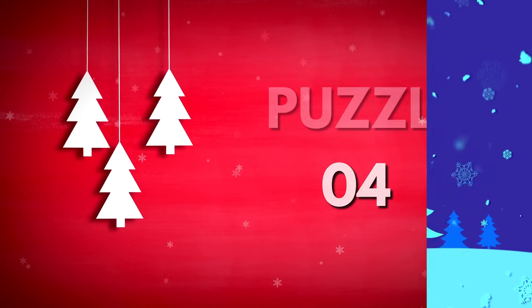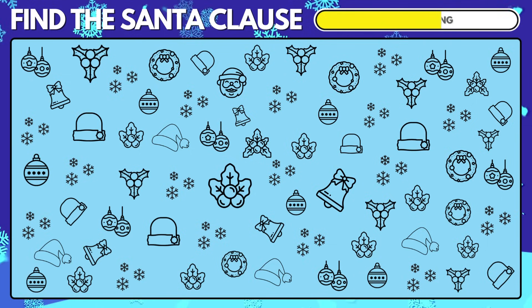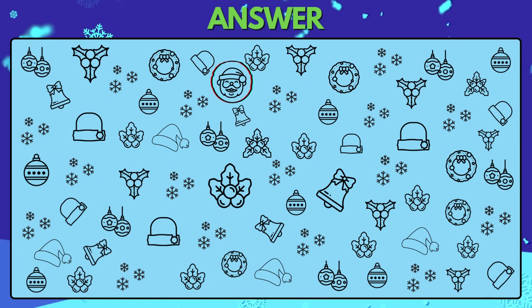Puzzle 4. Find the Santa Claus among the Christmas items. The Santa Claus is right there.